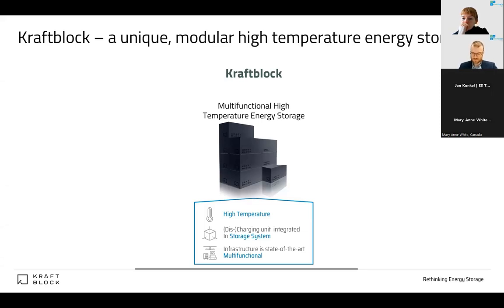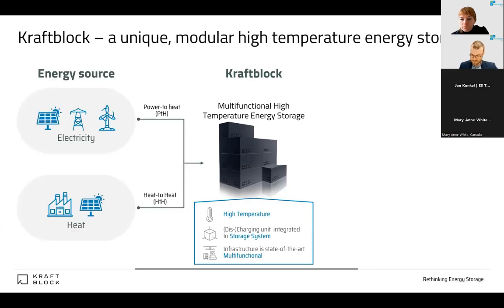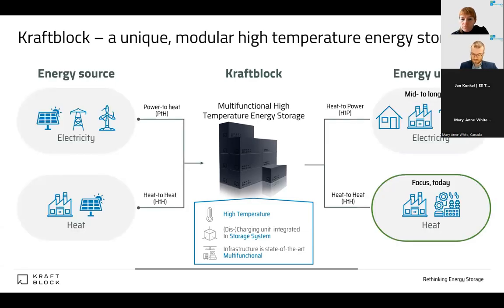One important remark, quite different from most players in the market: our storage is really just a storage — a smart storage system, but just a storage. We did not integrate any heat exchanger, heating cartridges, valves, flaps — no moving parts. This gives us the opportunity to operate with separate charging and discharging stations to cover the multifunctional part, meaning our storage is independent of where the heat or energy comes from — whether waste heat from steel, glass, ceramics, or petrochemical industries, or renewable thermal or even renewable electricity using a power-to-heat system.